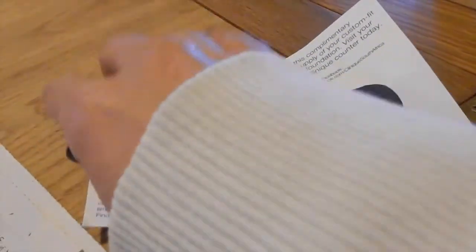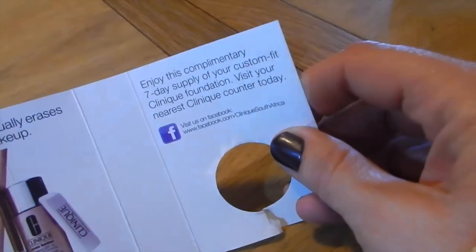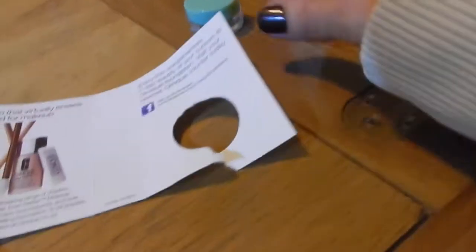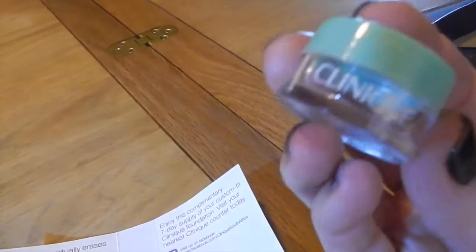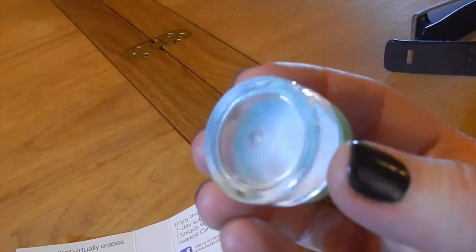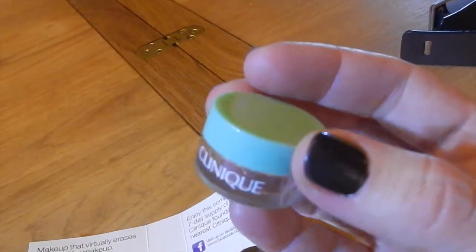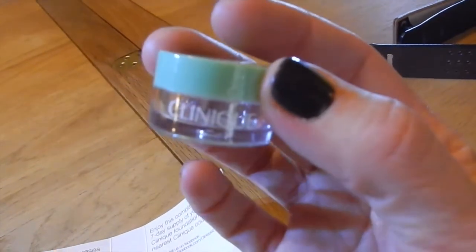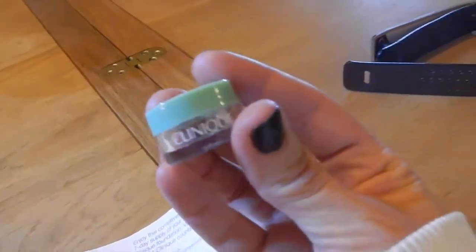I'm a bit perplexed because there's this free gift — you know, as magazines do these days — and it says enjoy this complimentary seven-day supply of your custom fit Clinique foundation, visit your nearest Clinique counter today. And they give you this — as you can see, it's a little empty plastic jar of nothingness. So my question is, Clinique, thank you for letting me enjoy my seven-day supply, but there is no supply at all. Please can you let me know what you want me to do with this?